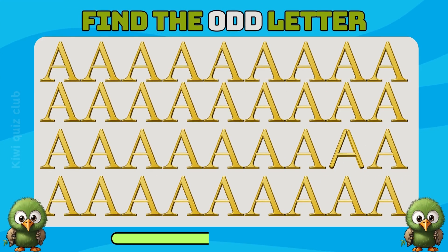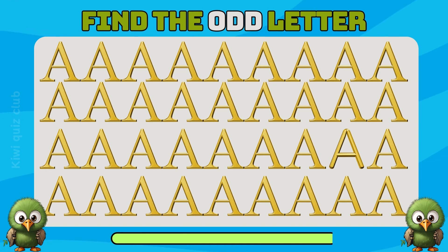Question 3. Here you can spot many letters, but where is the odd one? Yes, it's amazing what's here.